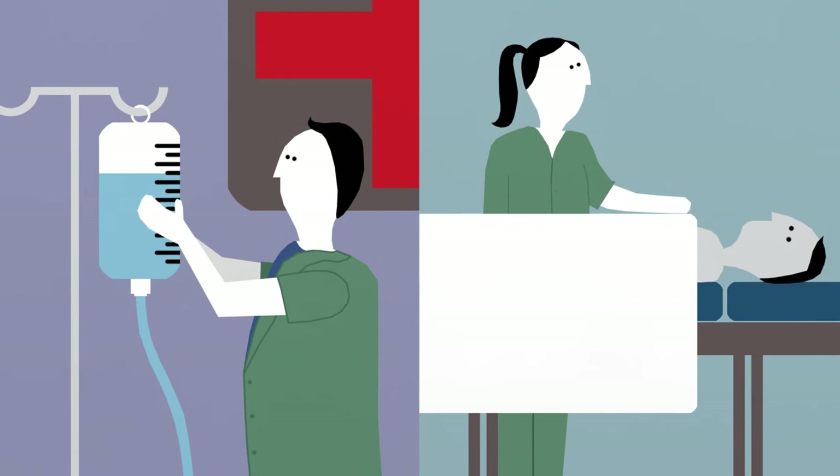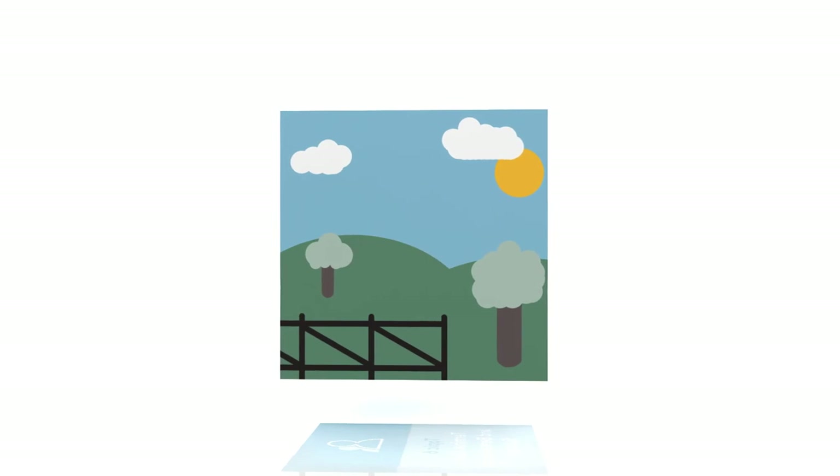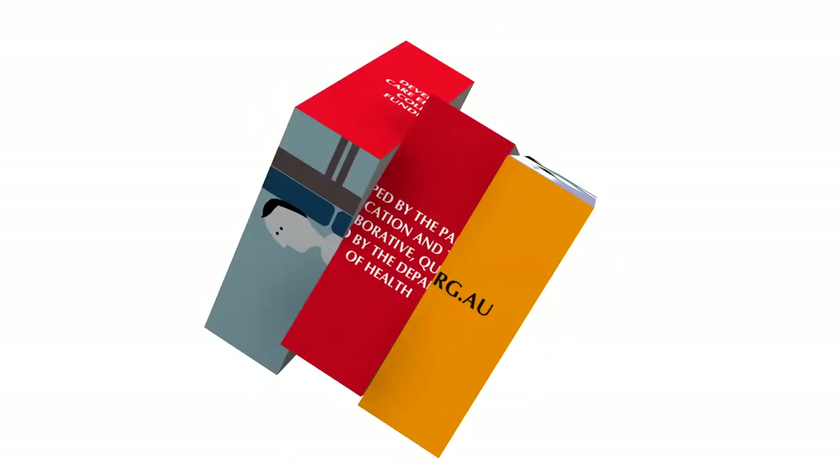Our resources can be easily adapted and contextualised to fit your student cohort, location or organisation. Contact the PCC4U team to start implementing the EN Toolkit today.